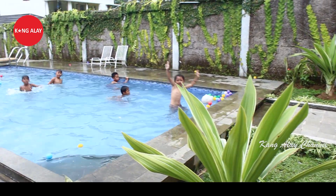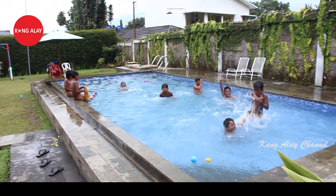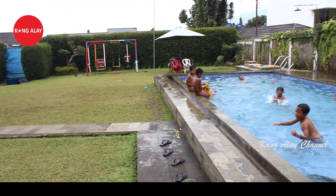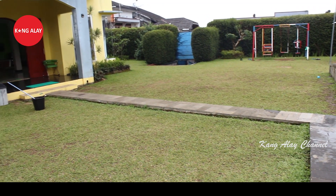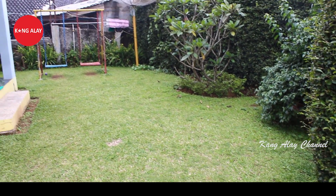Selain memiliki halaman, villa ini juga memiliki kolam renang. Ini nampak dari kolam renangnya. Kolam renang ini bisa digunakan untuk dewasa hingga anak-anak. Di samping kolam renang sudah tersedia mainan anak-anak serta tempat untuk santai.